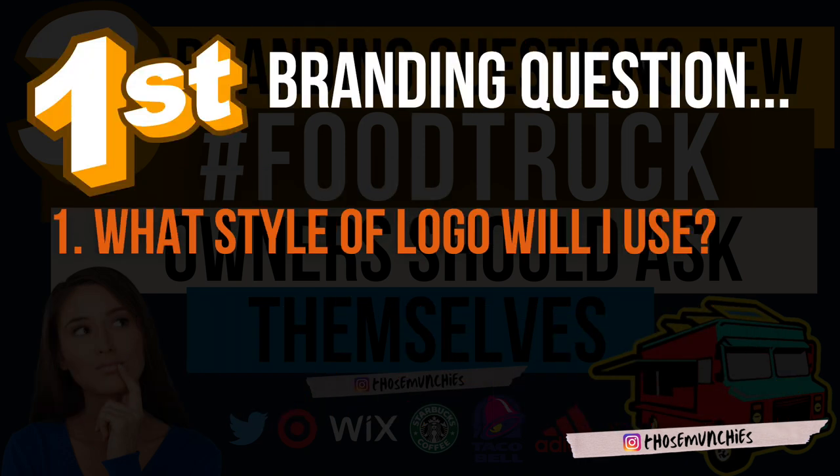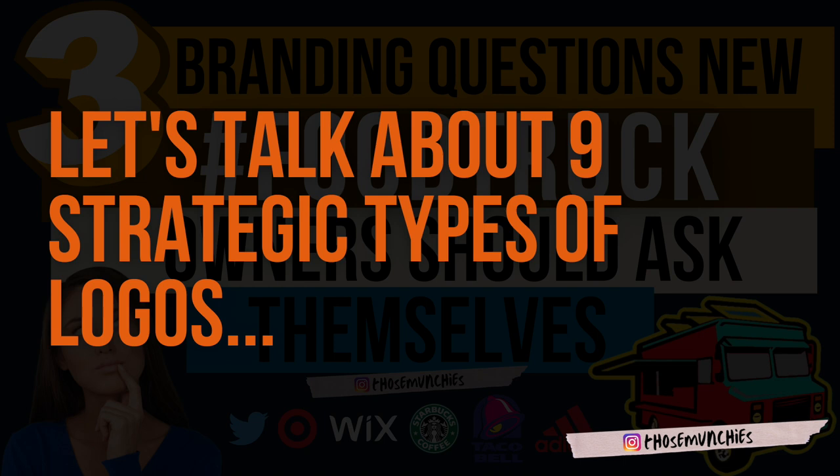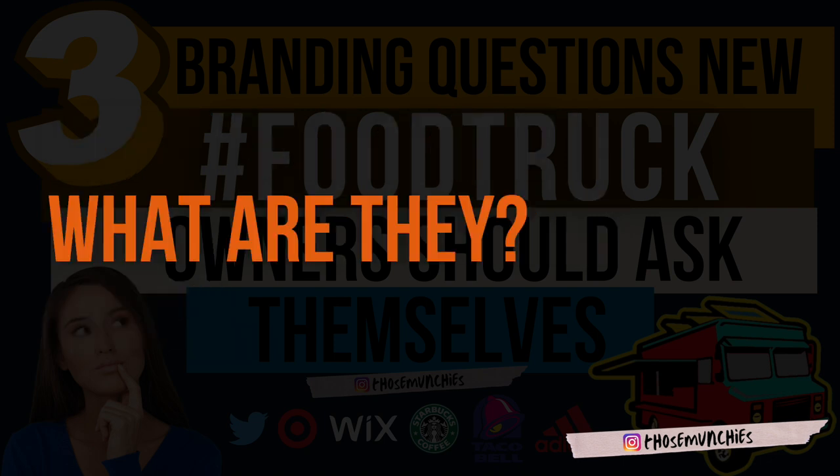The first thing you need to think about is your actual logo. You may have already started thinking about your logo even before you strategically put together what your food truck was going to be about. Now it's really time to nail it down. We're going to go over nine different types of logos, show examples of companies that use each one, and then talk about colors used to evoke strategic emotions and what emotion you want to give your customers.